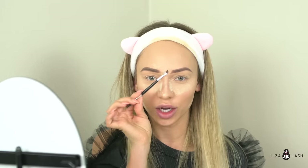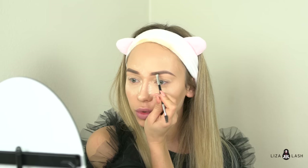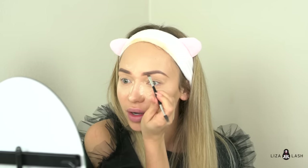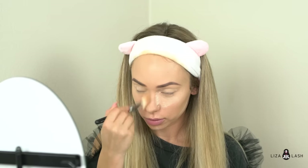I almost finished doing my eyebrows but I'd like to show you guys my secret on how I get the inner parts of my eyebrows blended. I'll take an angle brush with no product in it and just blend the product with a clean brush — that's how I get the inner parts of my eyebrows blended. Next step I'm going to go ahead and apply brow gel.